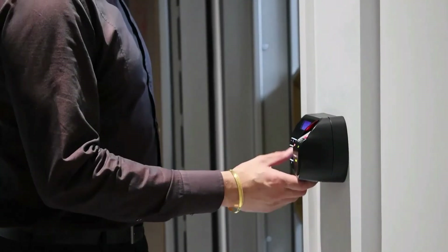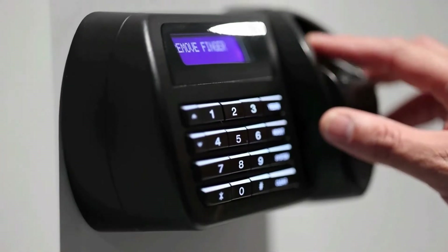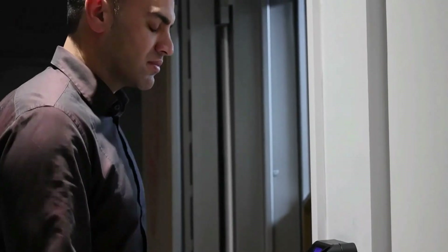To unlock your safety deposit box and gain access to the vault you will once again need to enter your user number and biometric data.